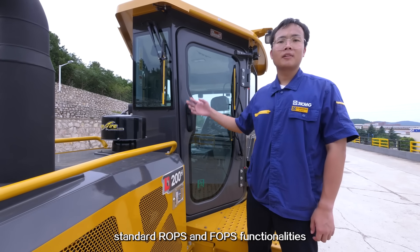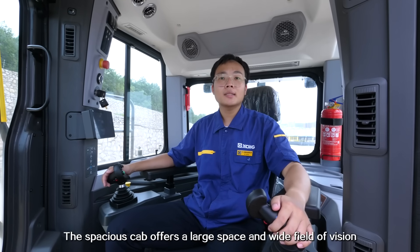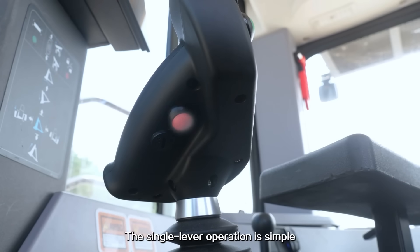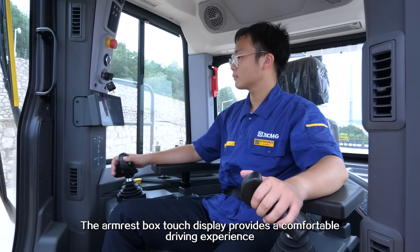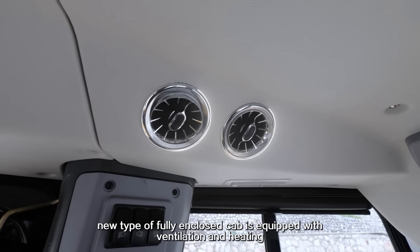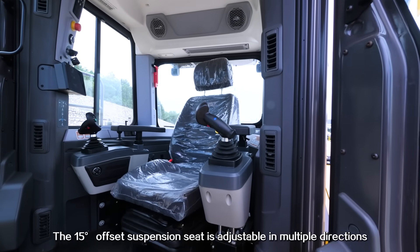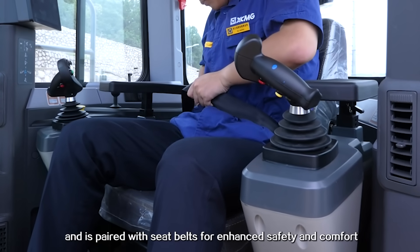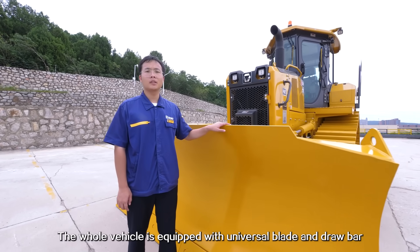Standard ROPS and FOPS functionality is designed with high safety standards in mind. The spacious cab offers a large space and wide field of vision. Single lever operation is simple, comfortable and precise. The armrest box touch display provides a comfortable driving experience. The new fully enclosed cab is equipped with ventilation and heating, and offers a wide field of vision. The 15-degree offset suspension seat is adjustable in multiple directions and is paired with seat belts for enhanced safety and comfort.